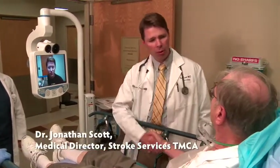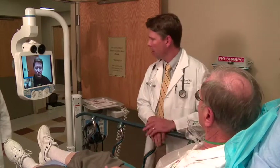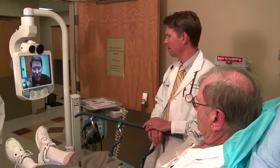Hello sir, I'm John Scott, I'm one of the neurologists here on staff. Hi Chuck. Nice to meet you sir. Dr. Wagner, nice to see you again. Hi Dr. Scott. Let me give you an update on what I know.